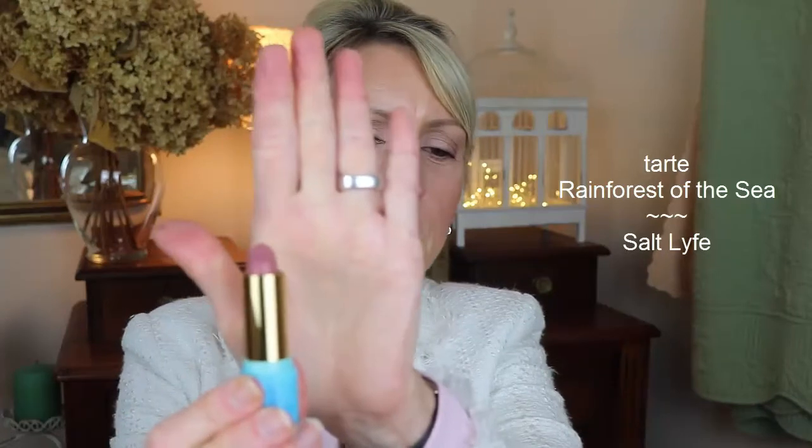I actually have three of the four lipsticks in the giveaway myself. The first color is called Salt Life — it has a pinky color to it and I'm actually wearing it right now. I'll demo on my lips since I have freckly skin on my hands. These are more of a matte color and they're not bright at all.